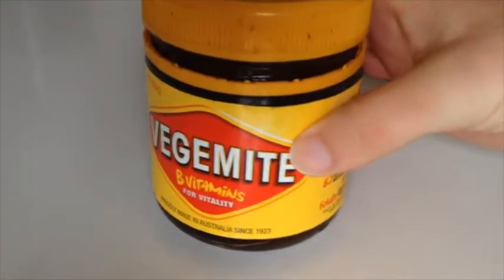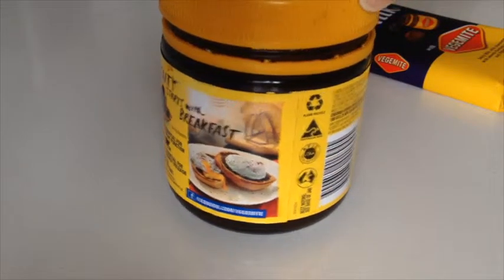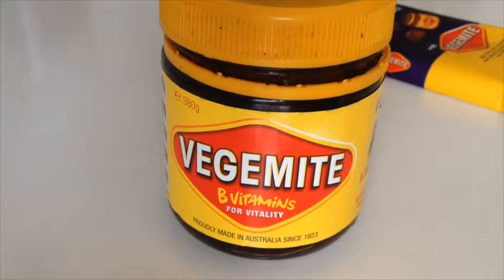In case you're wondering what Vegemite actually is, it is a yeast extract spread, and it's definitely an acquired taste. The closest thing that this tastes like would be soy sauce, so it's basically a little bit like having soy sauce on your toast. It's quite salty so you've got to put it on sparingly, but it's not a horrible taste — its unappealingness has been greatly exaggerated.